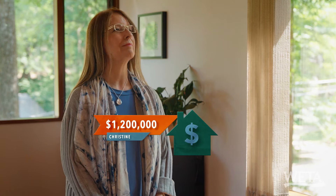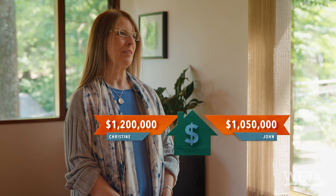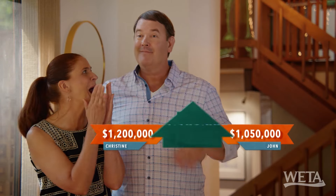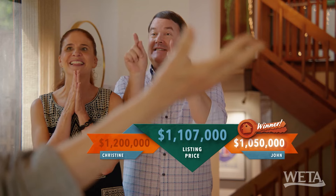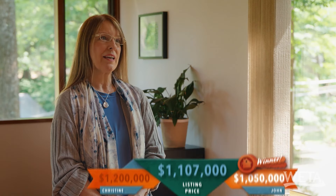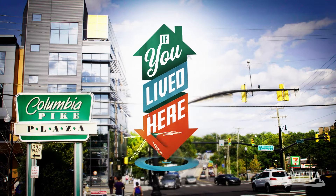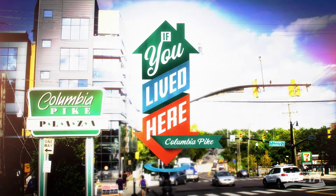Are you ready to guess the price? I'm going to come in at $1.2 million. I will say $1,050,000. The listing price is $1,107,000 for all of this. That is a bargain. I wouldn't leave this house — there's no reason to leave. I think it's cherished. It's a winner.